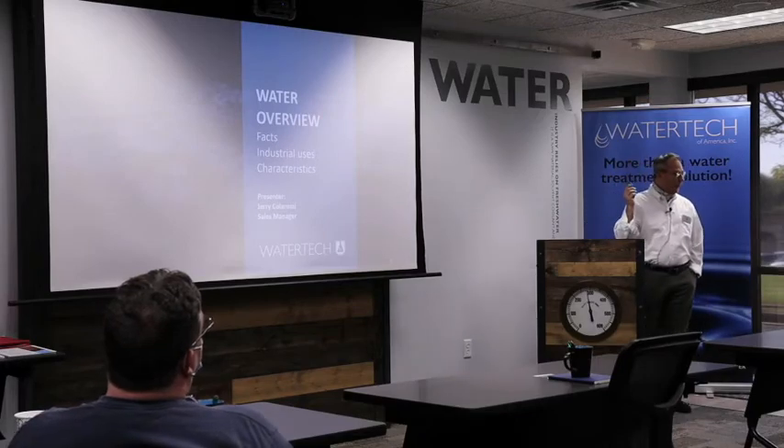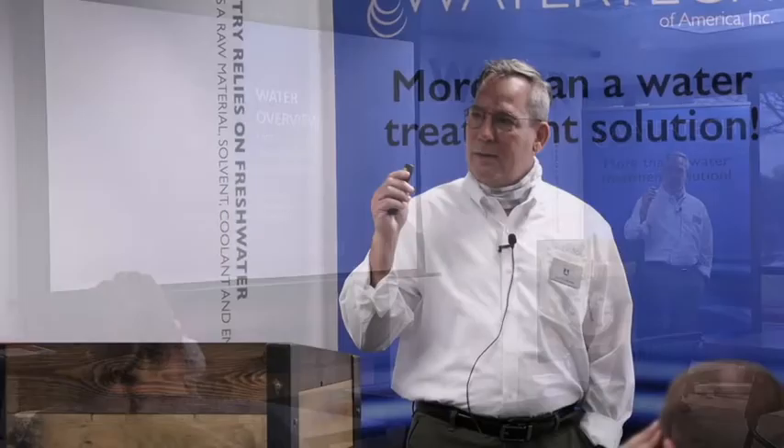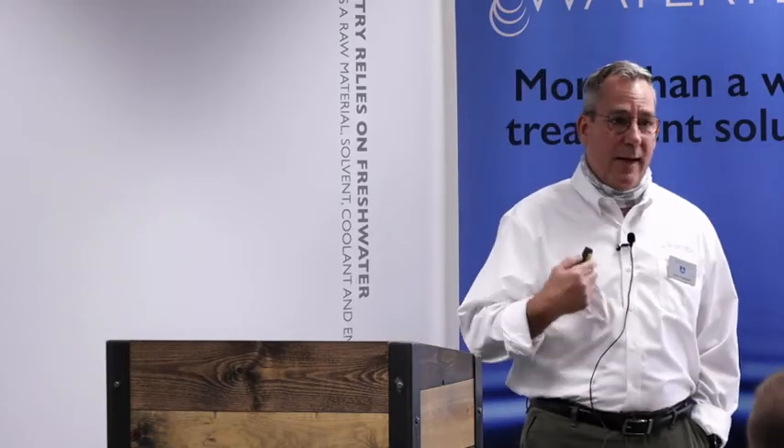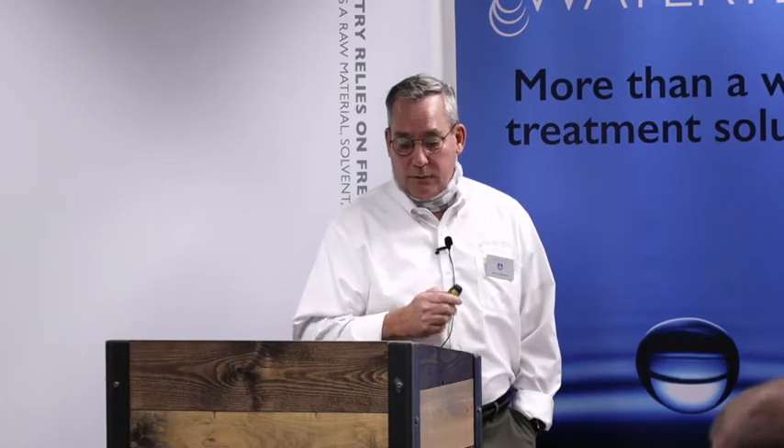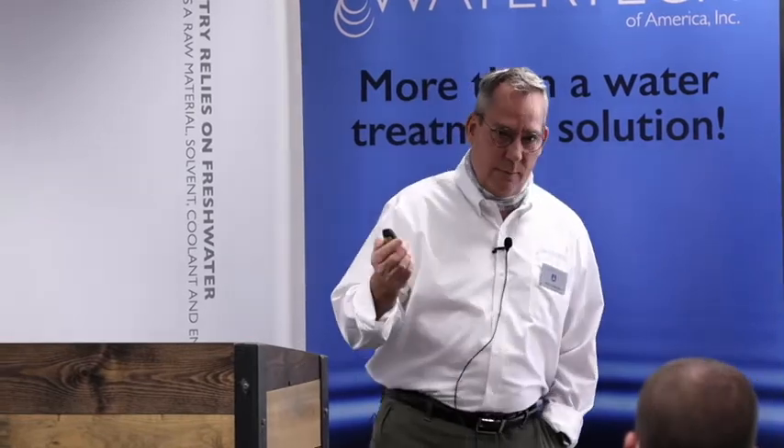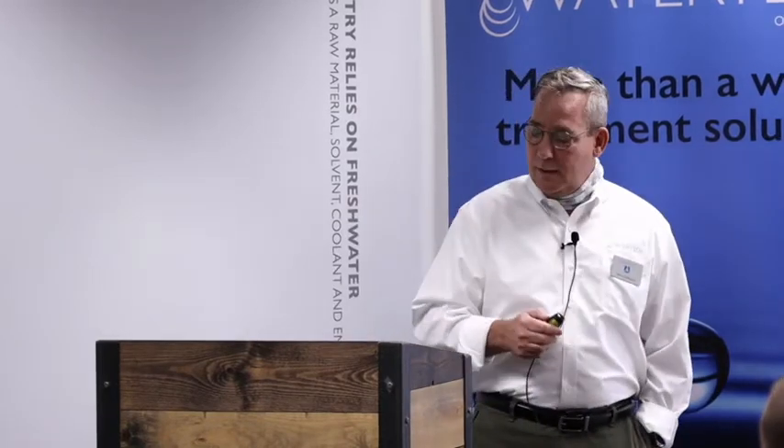Water coming out of Lake Michigan, they tell me, is somewhat a lot better than water that might be coming out of somewhere like Waterloo, Iowa. So it's important to know that and important for us to know in our processes and treatments. Also, water out of a well is not necessarily going to be the same as water out of a city municipality. Hopefully boot camp today will explain this in detail.